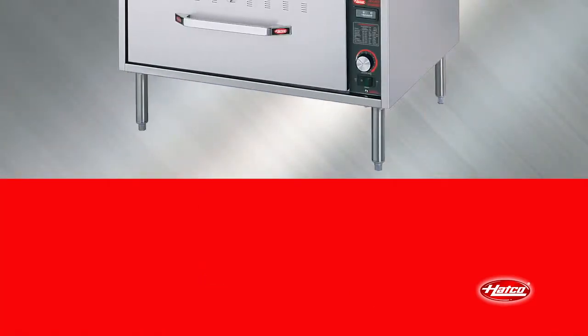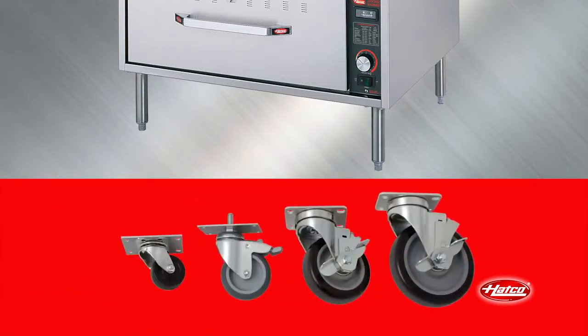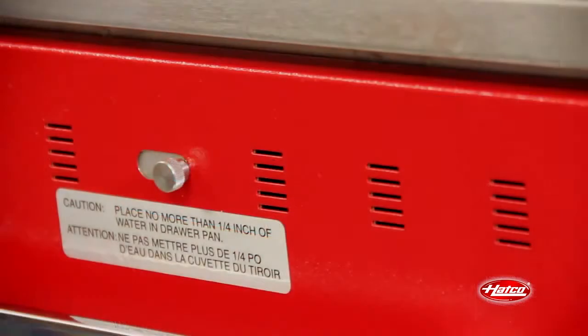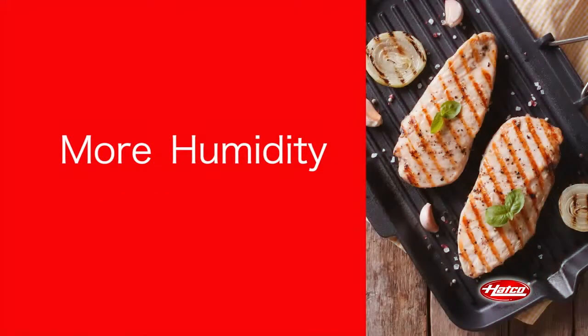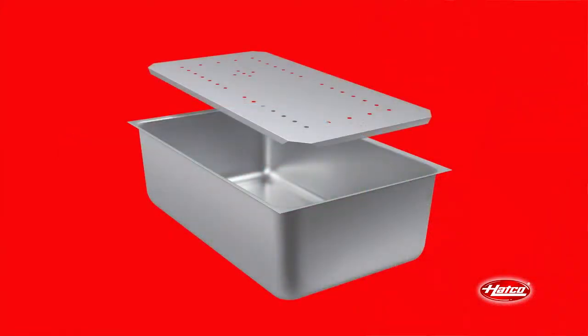Heavy duty adjustable stainless steel legs and a series of casters from 2 inches to 5 inches are available as options. Vents on the front panel may be adjusted to accommodate desired moisture levels in the drawer. Closing the vents maintains natural moisture in the cavity. To add even more humidity in the drawer to prevent products like grilled chicken from drying out, the spillage pan and splash baffle accessories may be used.